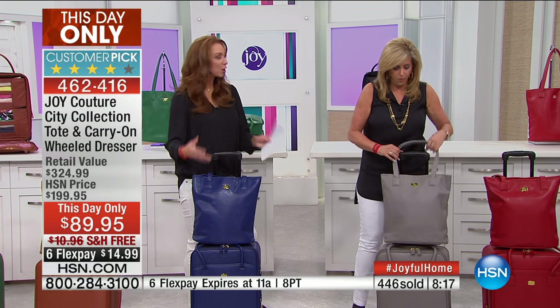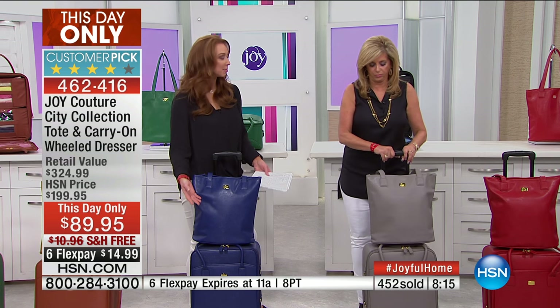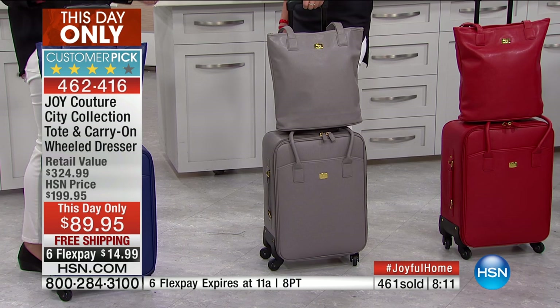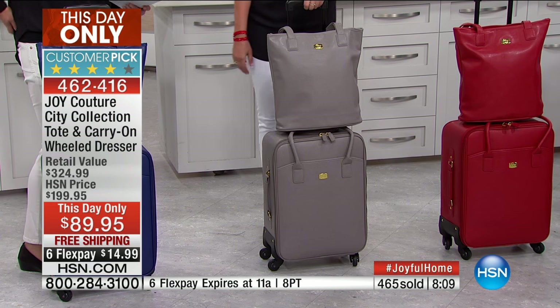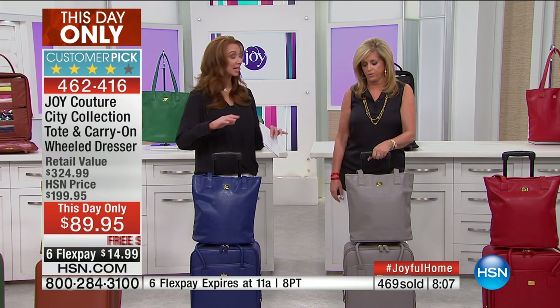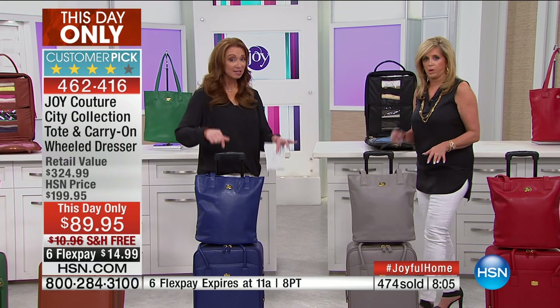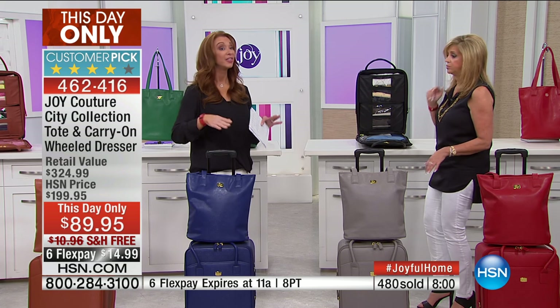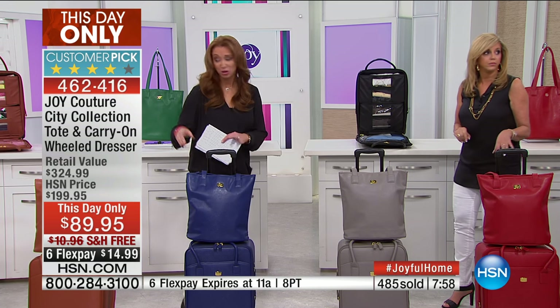All the models and hosts use these pieces of luggage. So more than just travel — travel for day, travel for work, travel for play. It is for this show day in and day out. So it really is a this-hour-only special.